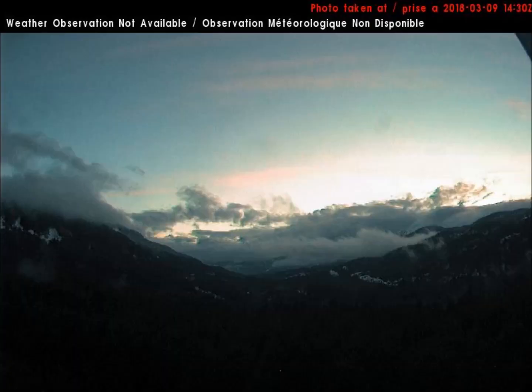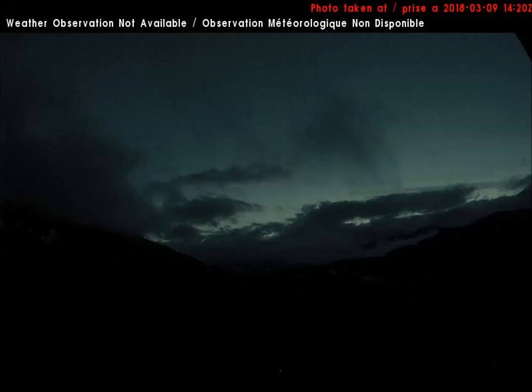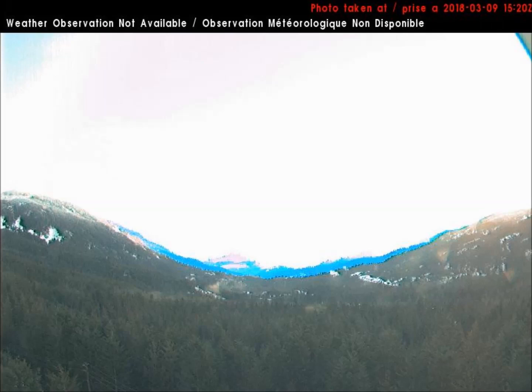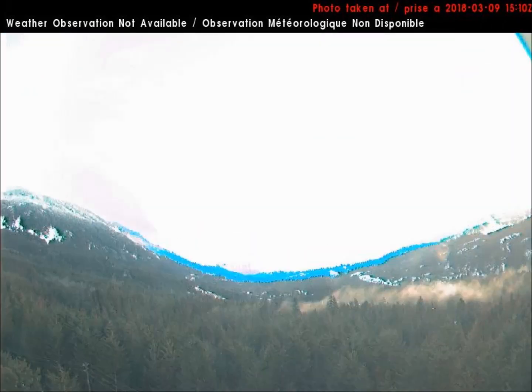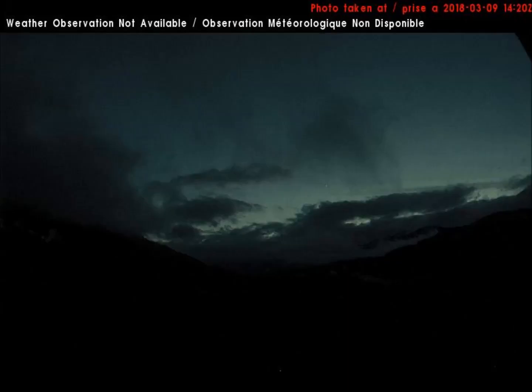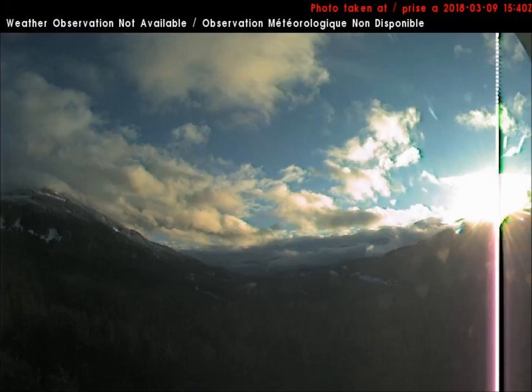This same wildly fluctuating sun was also captured on the northeast-facing weather cam in Whistler Radar, British Columbia, Canada. Each frame is 10 minutes apart from the next, and look how the sun grows and shrinks dramatically. An eclipse is going on.